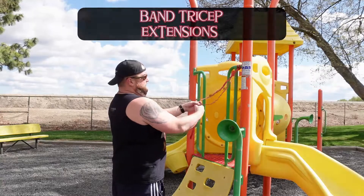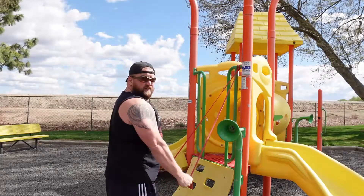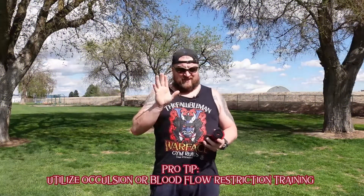Exercise number two is band tricep extensions. You just need a lightweight band and do tricep extensions for 30 seconds as a combo exercise.